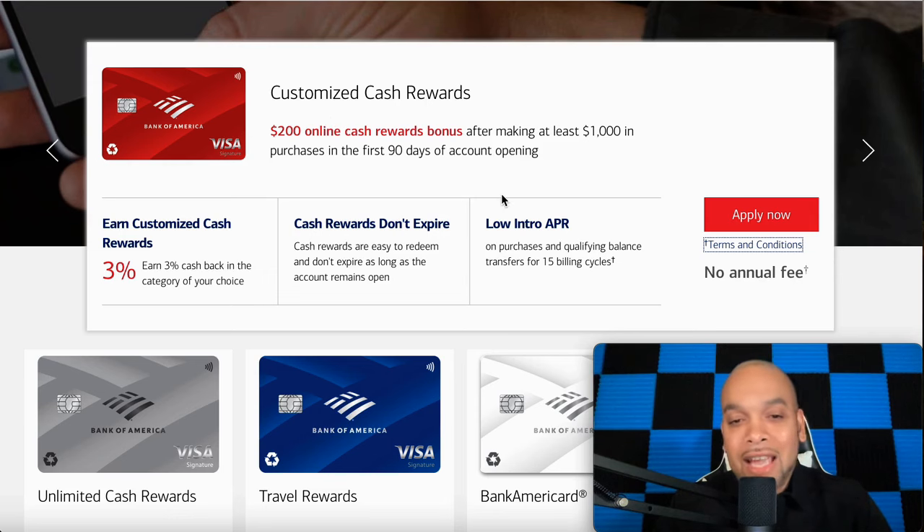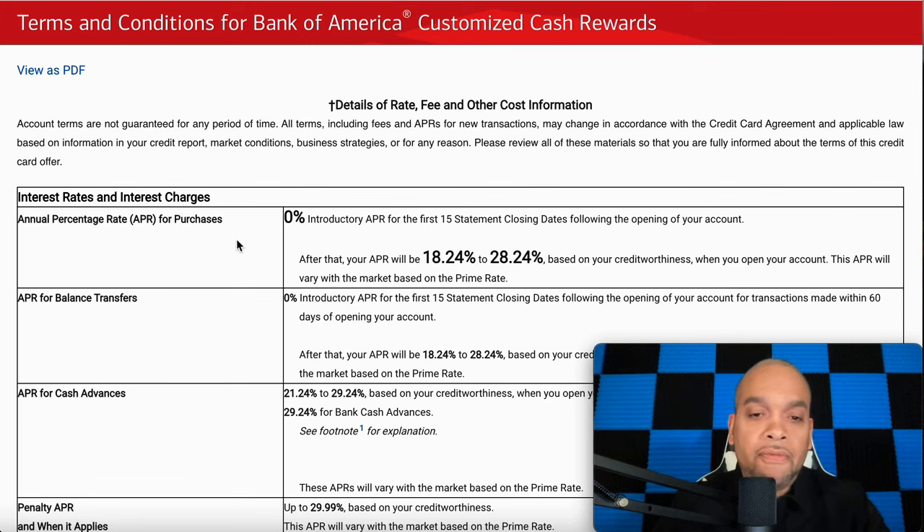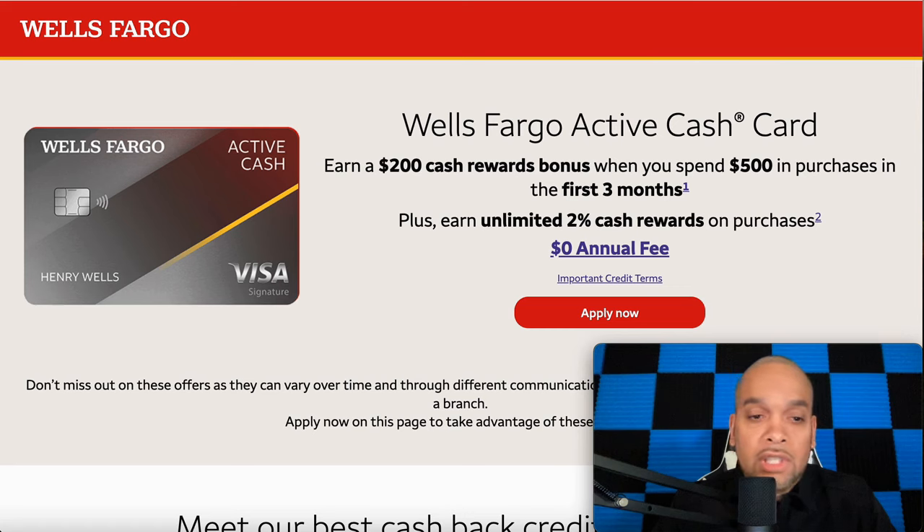Number five is the Bank of America Customized Cash Reward card. Right now this card is ranked number five. You get zero APR for 15 months, but you need to do this within 60 days of approval. You need to have a 675 credit score and they will be pulling Experian.